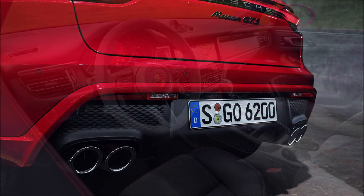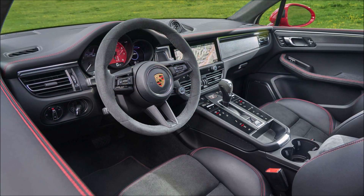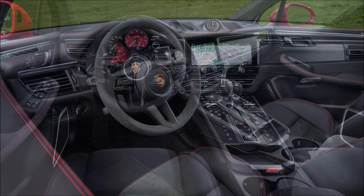So with that said, which one are you taking — the base, the S, or the GTS Macan for 2022? Let me know down below, and if you enjoyed the video today, make sure you give it a big thumbs up.